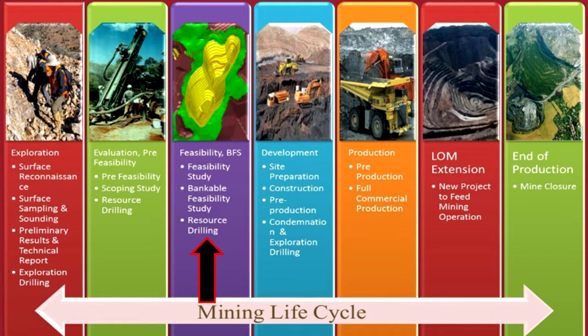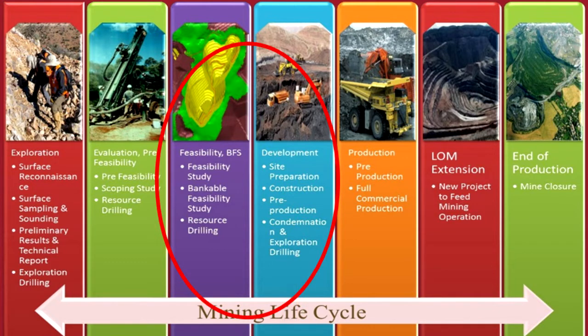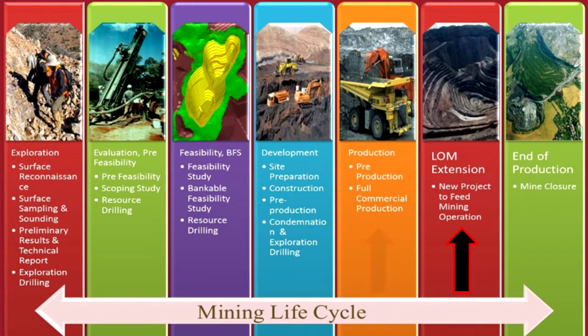The feasibility study is also called the bankable study because it is proof that you can make money with the discovered mineral deposit, so you can take it to the bank for a loan to build the mine. If permitting and financing are obtained after the feasibility study is completed, the mine can now be developed. This process takes several years and there are usually many roadblocks to overcome during the mine's construction. Many projects fail at this step. Building a mine is a huge project management challenge — there are numerous issues that can derail it: social, technical, geographical, environmental, financial, and the list goes on. Often at the feasibility or development stage, a major producer will purchase the project from a junior mining company, although this does not always happen. If everything continues smoothly and the mine is built, the mine eventually goes into pre-production and then into full commercial production. Years into the mine's life, an extension plan may be undertaken to lengthen the life of the mine. After the resources of the mine are depleted, the mine is closed and the land is reclaimed back to its natural pre-mining habitat.